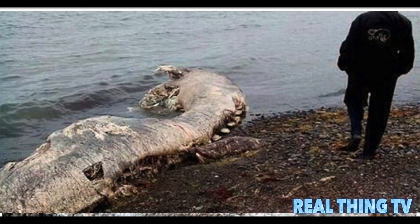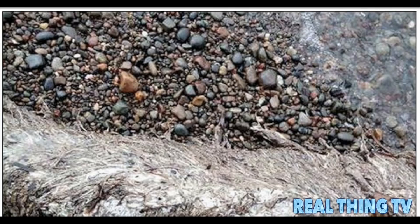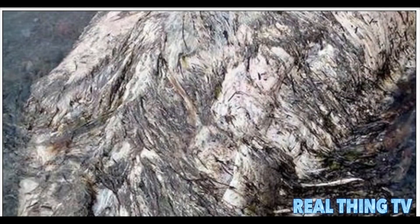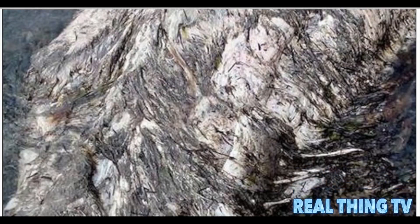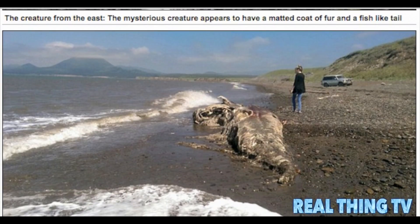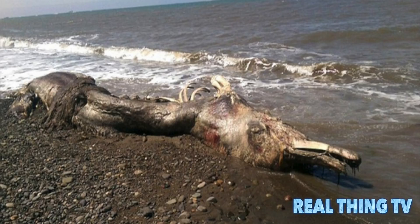Found on the shoreline near Yuzhno-Sakhalinsk Airport on Sakhalin Island — a place closer to the United States than Moscow — the bloodied carcass was ripped apart with its bones showing. Images on the Siberian Times website clearly show what appears to be thick, long hair hanging off the creature's remains, a characteristic that has puzzled marine biologists.